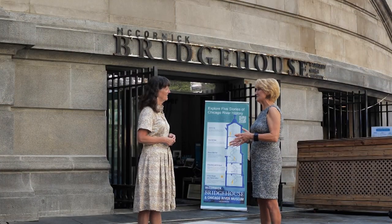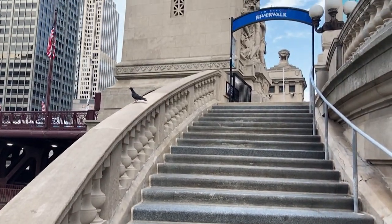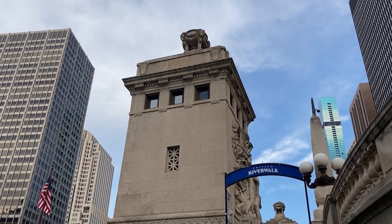Margaret, this is one of the more unique museums that we have visited. It is stunning. Let's talk about the architecture. Well, we're delighted to have you here. Our museum is in a bridge house right downtown on the Chicago River, and it's one of the most historic places in Chicago where Fort Dearborn was. It's just this amazing intersection of the river and the city and the history of Chicago.